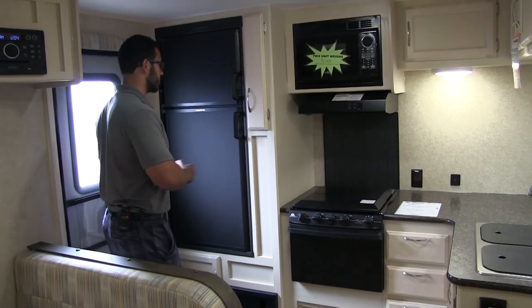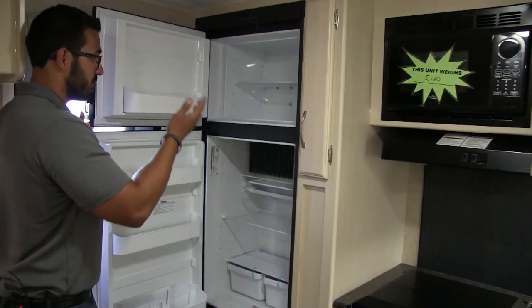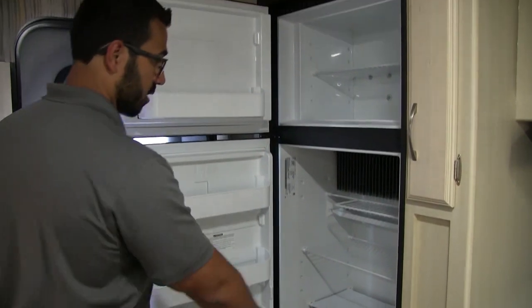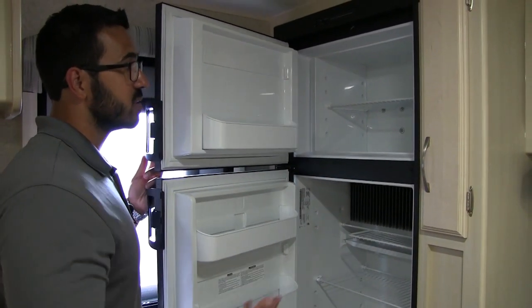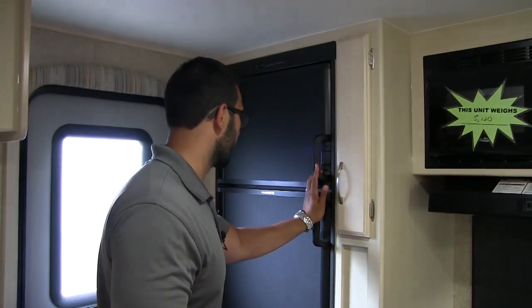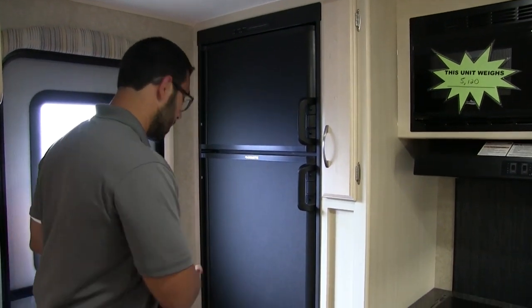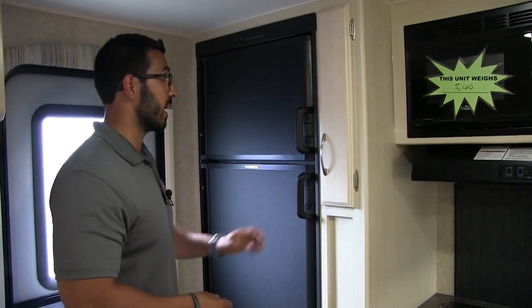This is a rear kitchen model. Right as soon as you walk in, you have a fridge-freezer setup — a Dometic fridge-freezer unit. You do have a cutout here for some of the taller items, a couple of drawers on the bottom, and a nice big freezer up top. This unit runs off both propane and electric and also has automatic switchover. I personally like this location because when I camp, it's nice and easy to walk in, open up the fridge, grab what I need and head right back out.